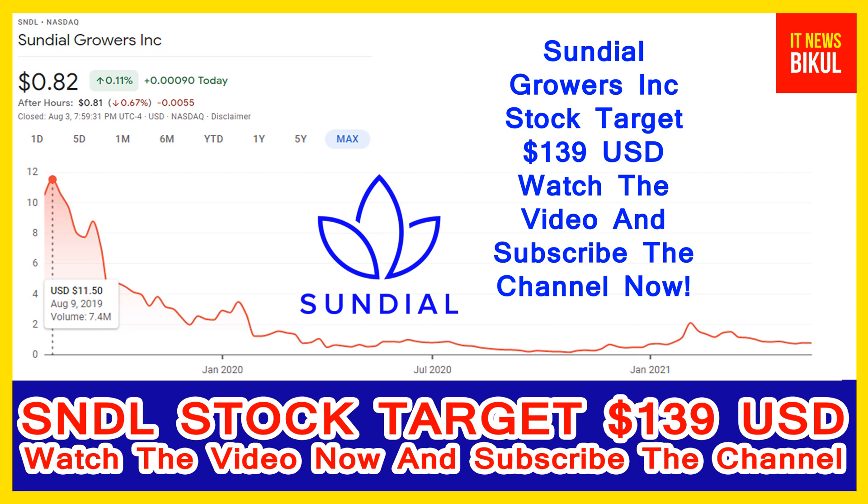Friends, today I have taken a very good stock for you that will give you very good returns in coming days. That stock is Sundial Growers Incorporated. SNDL stock now closed at 0.82 USD level on 3rd August.